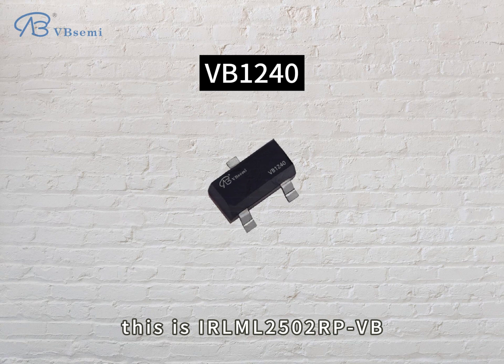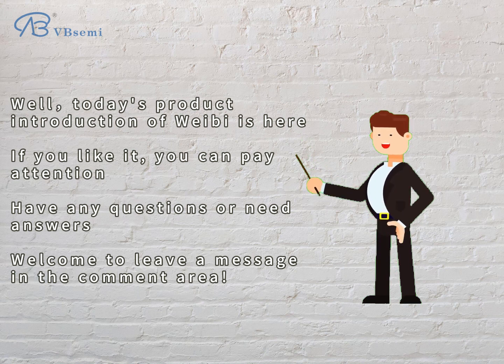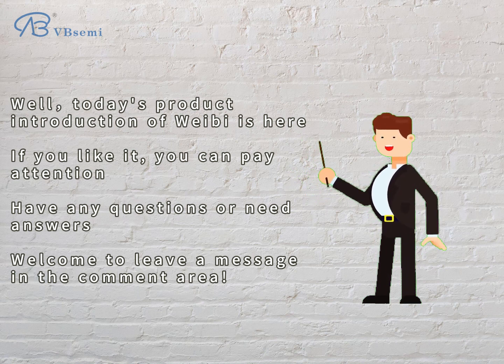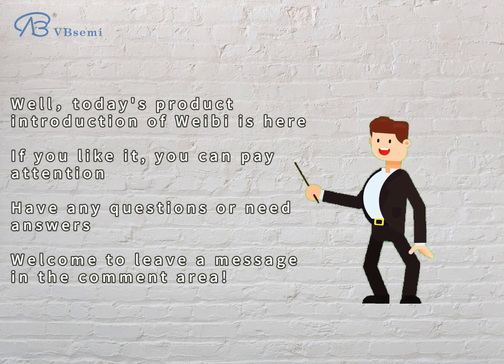That concludes today's product introduction of the ERMD 2502 RPVB. If you like it, please follow us. If you have any questions or need answers, welcome to leave a message in the comment area.